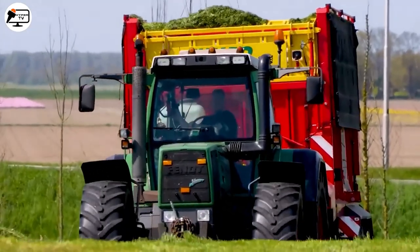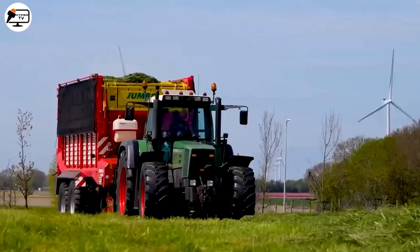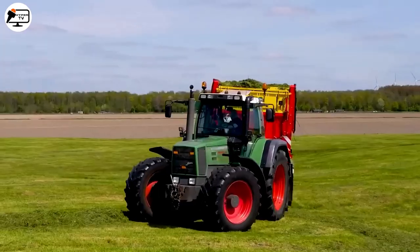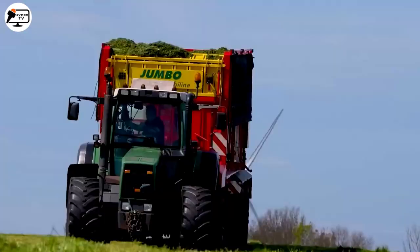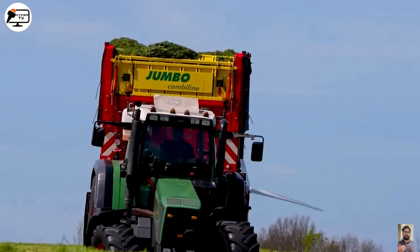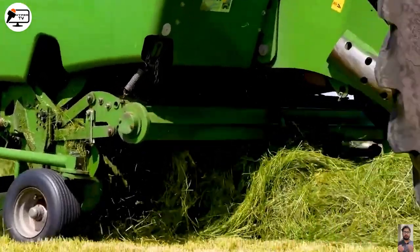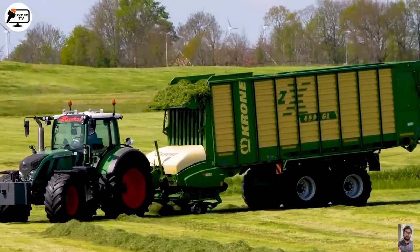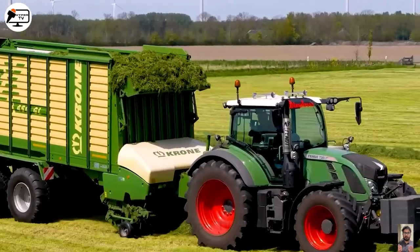The lush grasslands of the Netherlands play host to dairy farms in need of ample fodder. Enter the first-generation Fendt Favorit 916 Vario, a tractor with a formidable resume. This powerhouse, introduced in 1996, is a specialist at towing fodder trailers. With its revolutionary transmission, it can conquer any terrain and single-handedly pick up grass. Truly a marvel to behold.